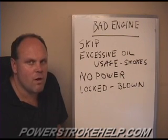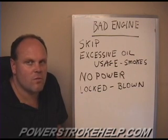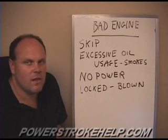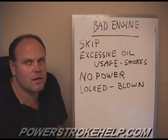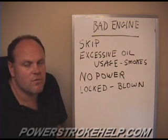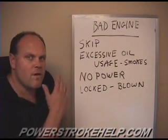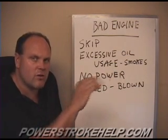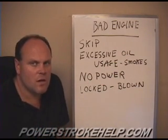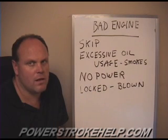In saying that, one bad fuel injector can make an engine really run poorly. I've had many customers show up with a skip in the engine caused by an injector, thinking they're going to have to buy a motor — and their engine was fine; they just needed a couple of fuel injectors. If you have a skip where the engine shudders, I encourage you to take a good hard look at my fuel injector module and check those injectors before you spend money on an engine.